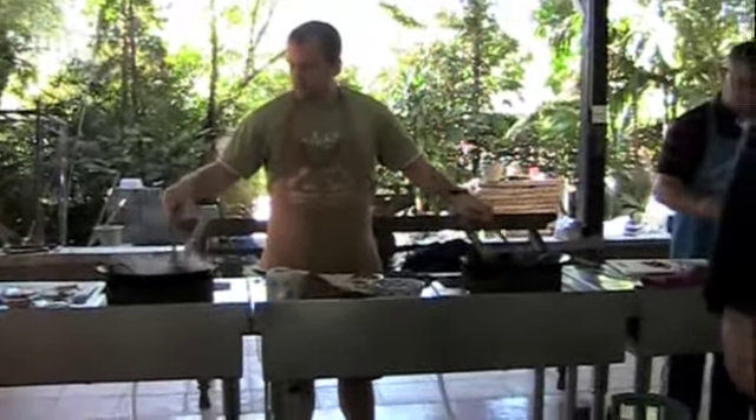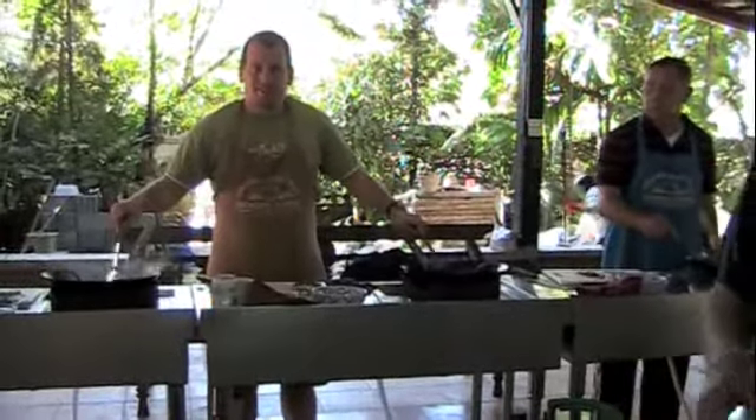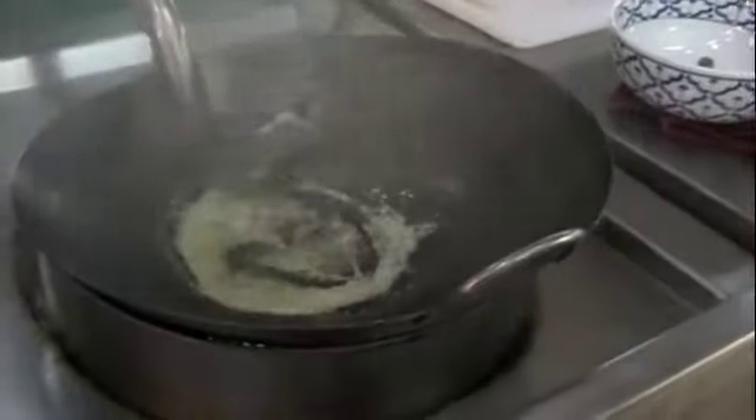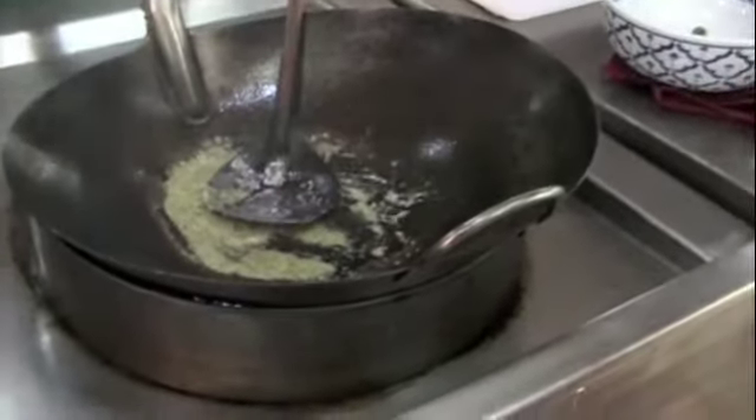He's in charge of two woks over there — his wife's and his. You're a two-wok person. Keep it all like that. Okay, chicken and eggplant in, please.